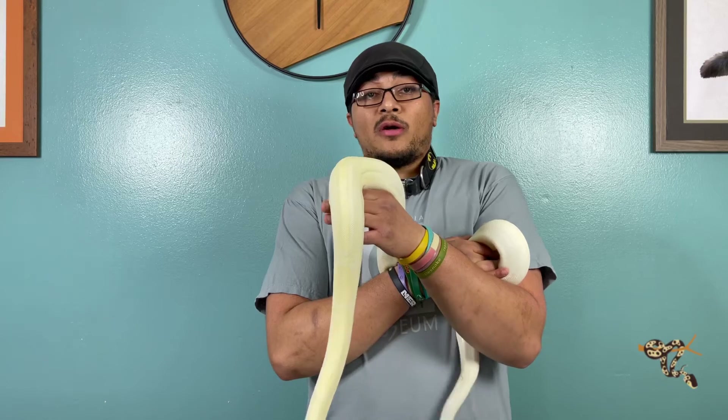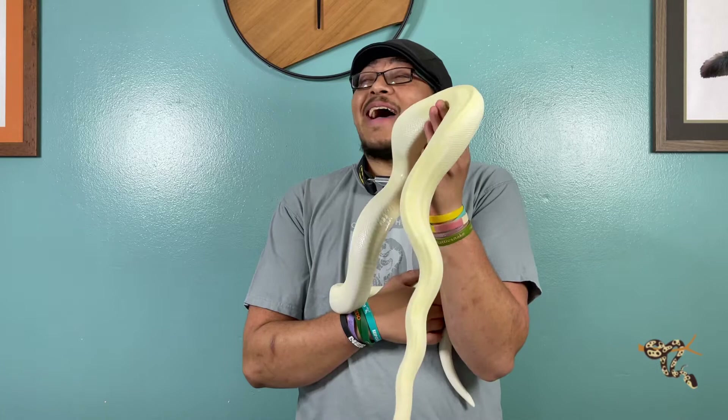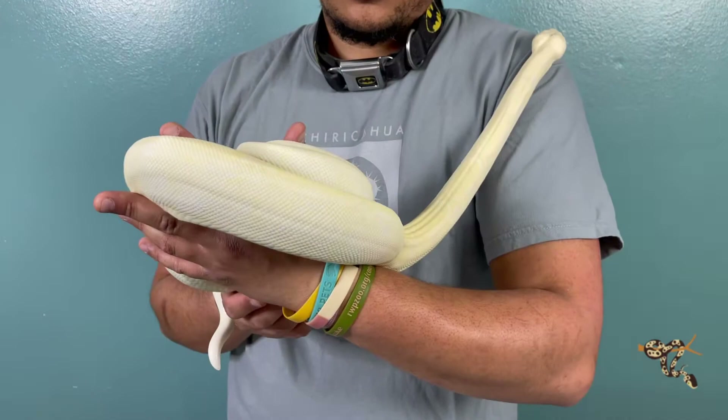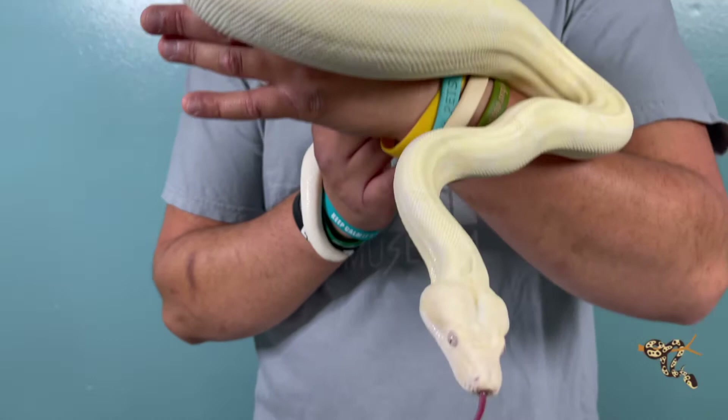Doing another boa show-off video. As we all know, black and white snakes are absolutely incredible regardless of what kind or how big they are. That doesn't mean that the normal regular-looking ones or any other morphs aren't absolutely gorgeous — I love them dearly — but there's just something about solid black and solid white snakes that are absolutely amazing. So I'm going to show off some black and white boas.